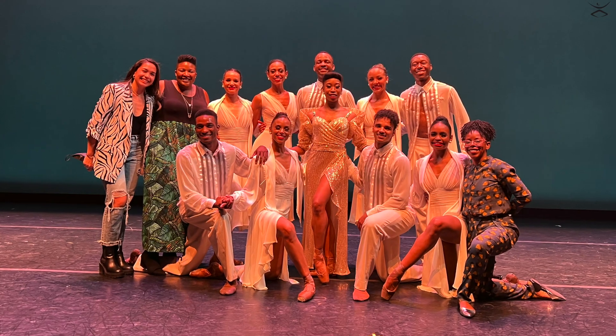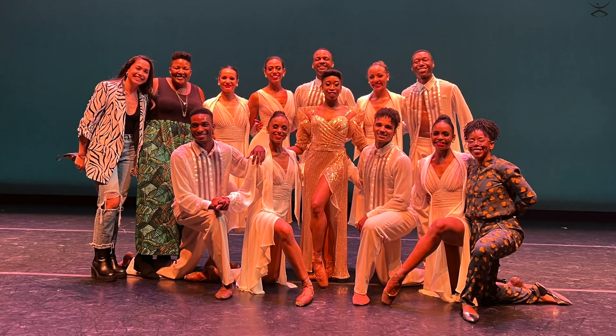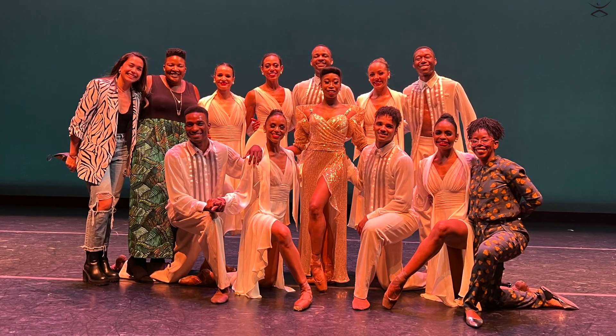Hello, my name is Daphne Lee, Company Artist with Dance Theatre of Harlem. Today for What's the Step, we'll be looking at The Sounds of Hazel, the Hazel Scott Ballet, choreographed by Tiffany Rae Fisher and Erica Blunt, also known as 1245, for the music.